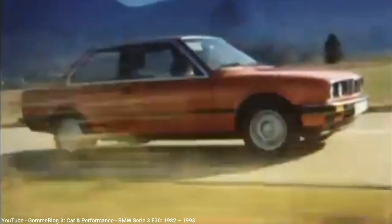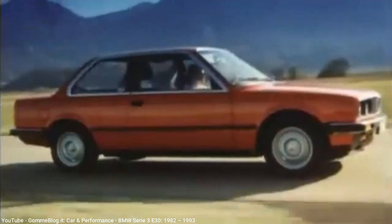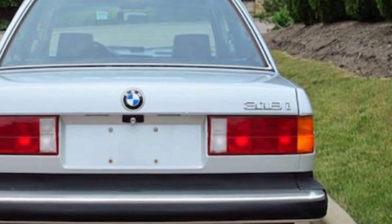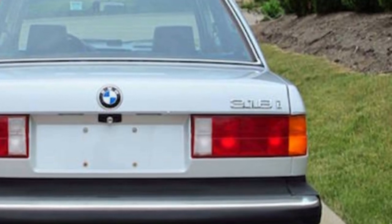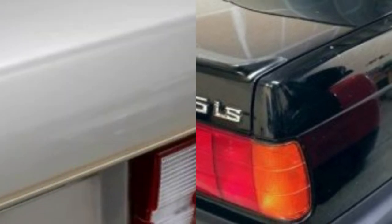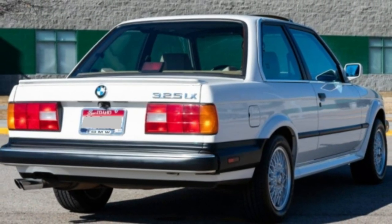Unlike its American competitors whose cars had actual names, BMW followed a similar pattern used by German competitors like Mercedes, Audi, and Porsche, as well as French cars like Peugeot and Citroën, using alphanumeric designations. In the US market starting in 1983, you had the 318 and 325 for four- and six-cylinder cars respectively, followed by letters such as I for fuel injection, S for sport, E for economy, and X for all-wheel drive. There was also a D designation for the six-cylinder diesel, never originally imported to the US, but since these cars are now over 25 years old and legal to import, you may see one today.